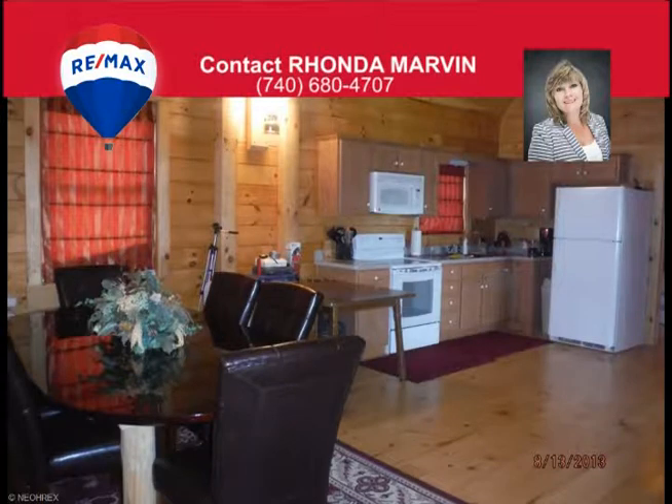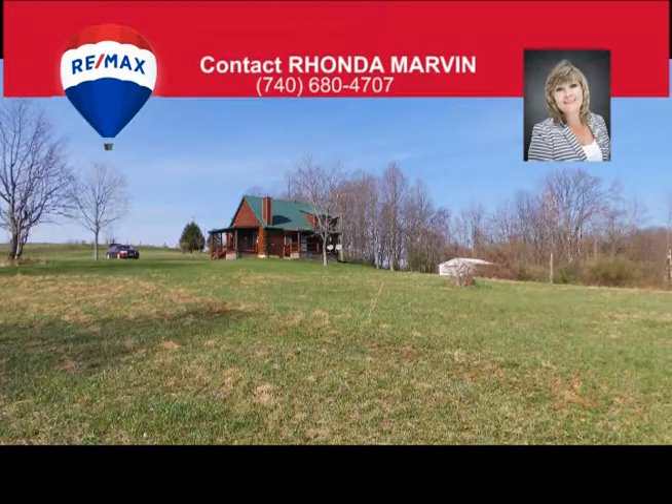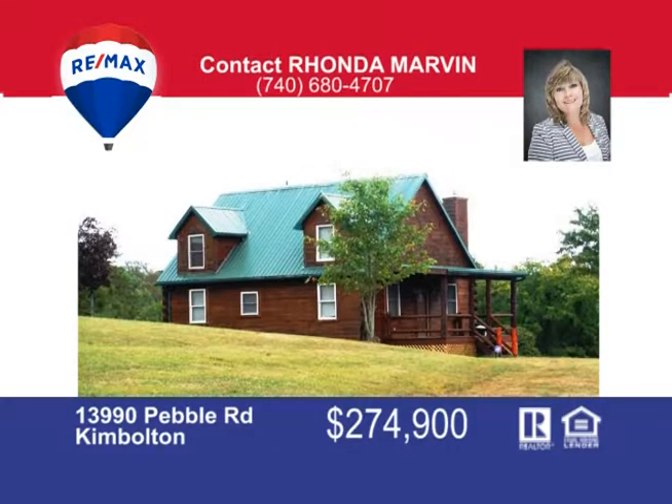If you're not a hunter, that's okay. Just jump in the car and in a few minutes you'll be at the lodge, the beach, the golf course or fishing. If that sounds like a home for you, call me Rhonda Marvin at 740-680-4707.